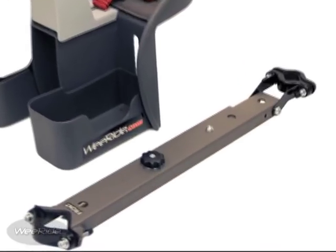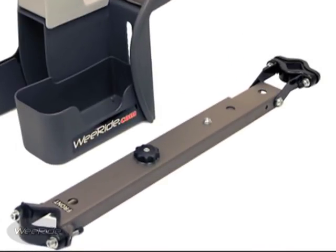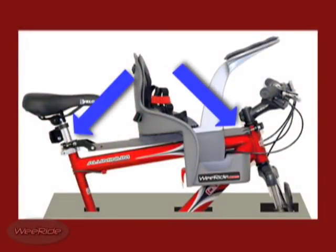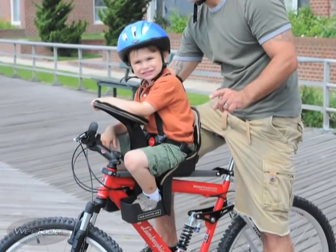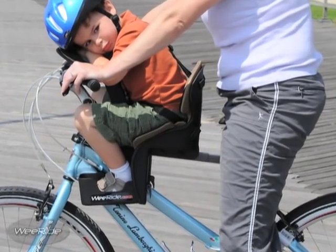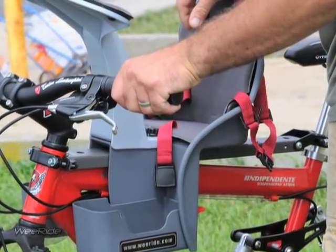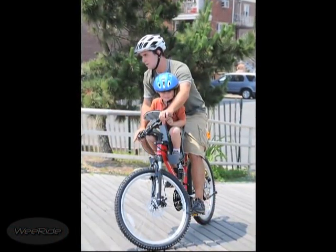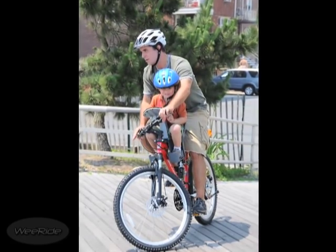The sturdy steel bar mounts directly to the bicycle, attaching firmly and securely from the seat post to the front head tube of the bicycle. Assembly time is less than 10 minutes. This patented mounting bar fits most men's and ladies' bicycles, including dual suspension models and disc brake bikes. The mounting bar provides the strength and stability to support the seat assembly, and it has no negative effect on the steering or the performance of the bicycle.